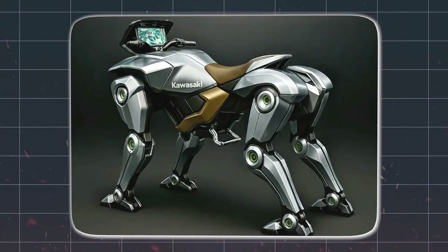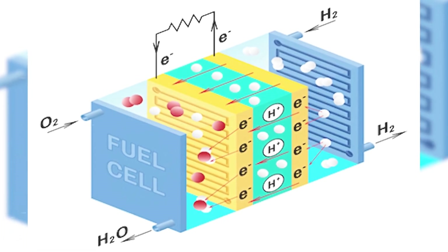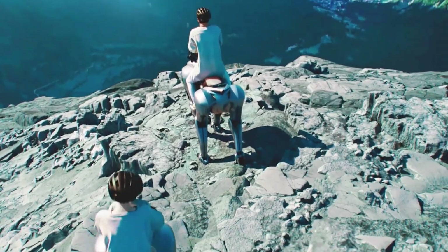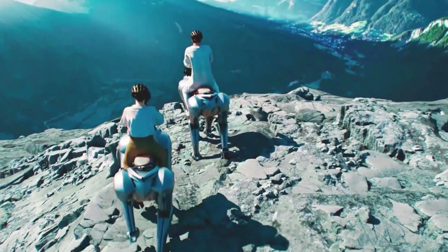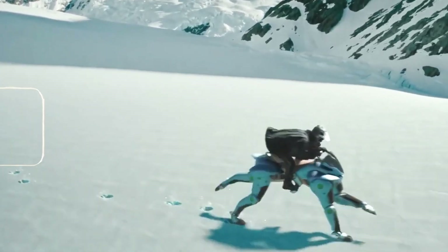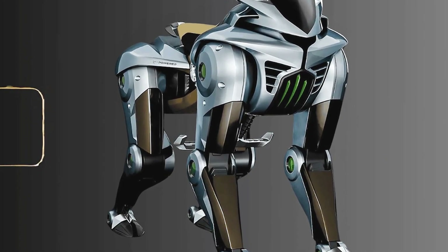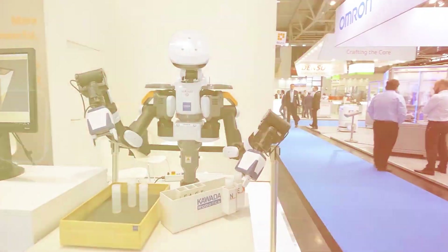In conclusion, Kawasaki's Corleo is more than just a concept vehicle — it's a symbol of the future of mobility. It represents a bold vision for how we might explore, navigate, and interact with our environment in the years to come. While there are still many challenges to overcome, the potential benefits of this technology are immense. As we continue to push the boundaries of what is possible, we can expect to see even more groundbreaking innovations that will transform our lives in ways we can only begin to imagine.